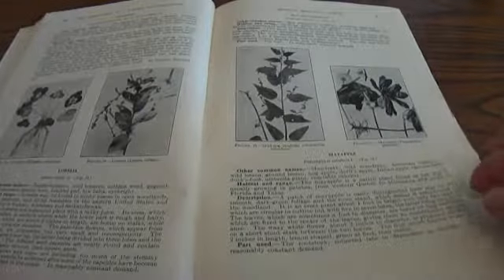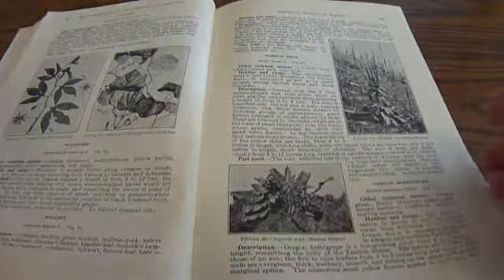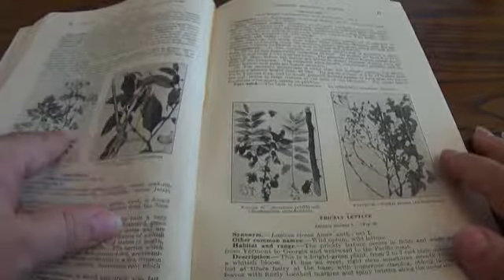Jimson Weed, Liver Leaf, Mad Dog, May Apple, May Pop, Moon Seed — so you see it's just filled with a whole bunch. Peppermint — that one's probably popular, used to offset the taste of some of the others. And this is Poison Hemlock.